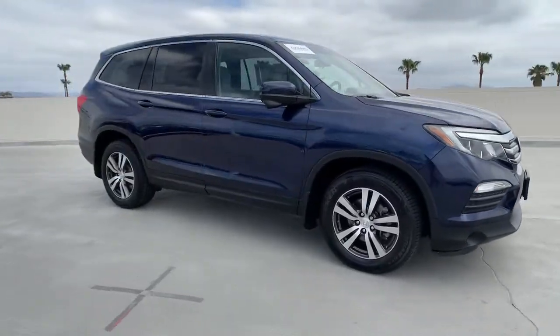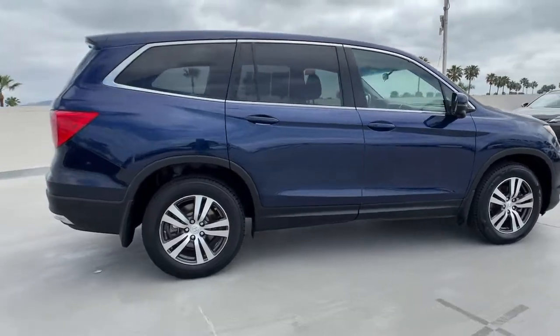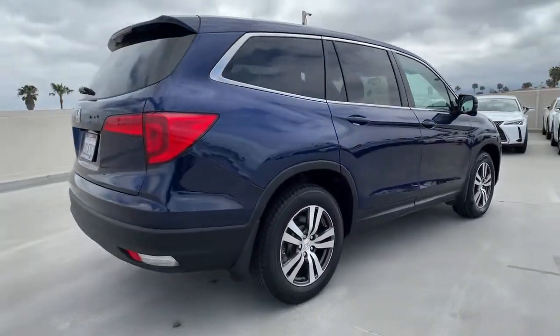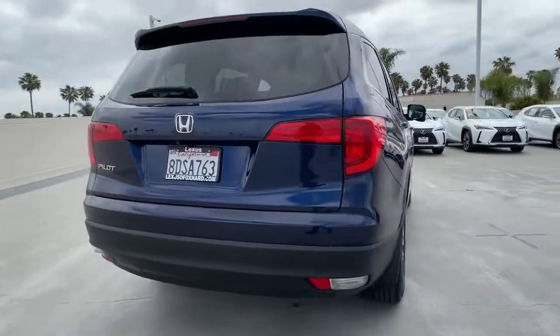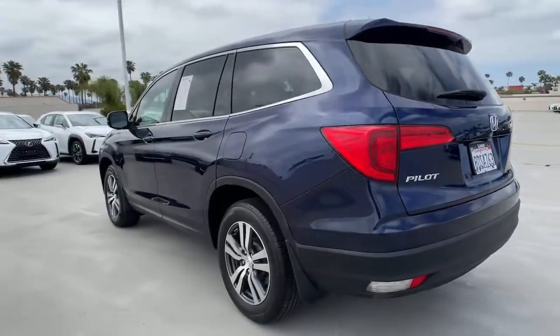You'll have love at first sight with the 2018 Honda Pilot. This vehicle still has fewer than 35,000 miles on the clock, so it won't last long. Give in to your craving for an SUV that's both rugged and refined.